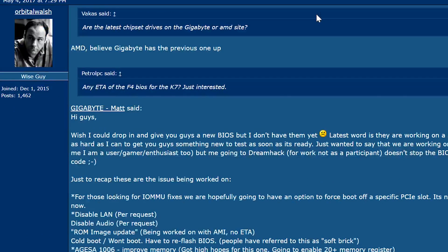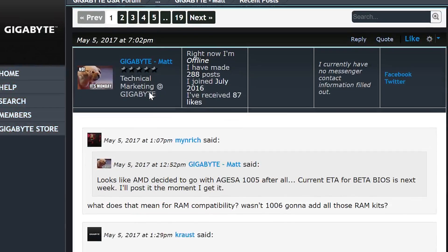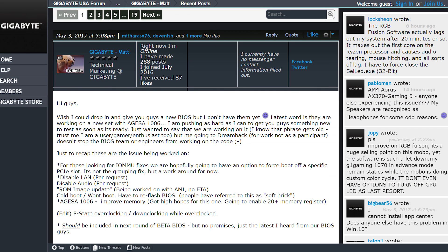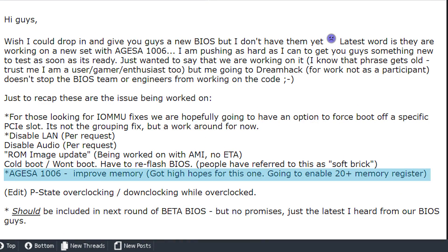As usual, I decided to actually head on over to the original post and do some digging. The original was posted on the 3rd and discusses more of what the update will do. He discusses what the update from the AGESA code will provide, stating he has high hopes for it, and it will enable 20-plus memory registers. This should mean we'll be seeing more actual plug-and-play DDR4 sticks. He didn't discuss how high the frequencies can go with the update, but we know it'll be higher than 3200.